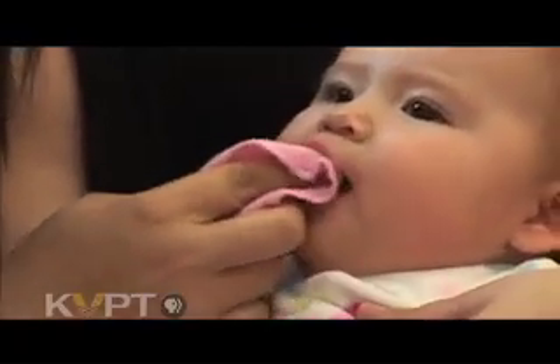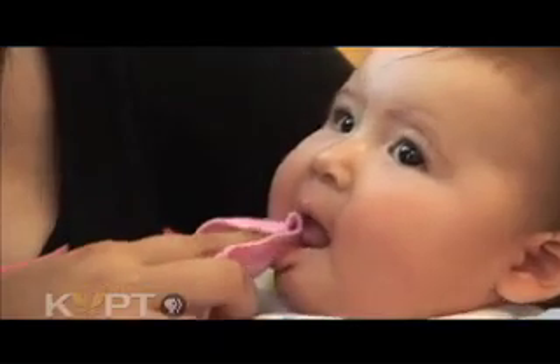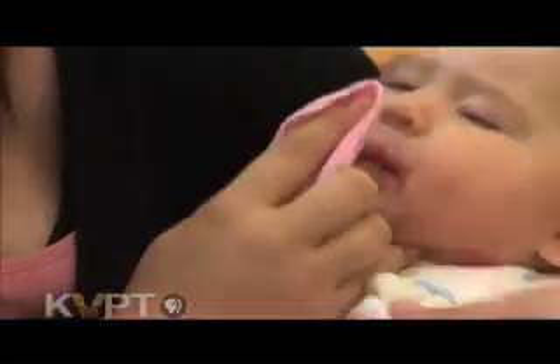Begin cleaning your baby's mouth during the first few days after birth. Wipe your baby's gums after each feeding with a clean, damp washcloth to remove the residual food. She tries to chew on my finger, but it doesn't bother her. Maybe the holding still part is a little hard, but other than that, it's not anything.